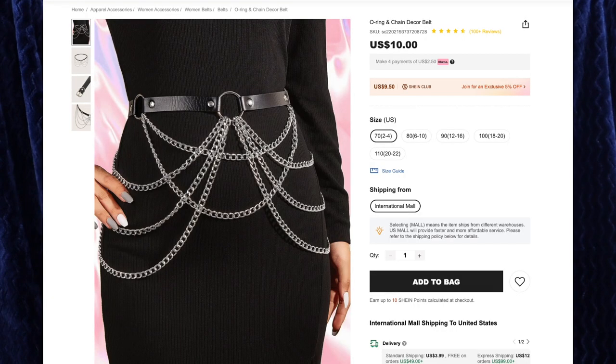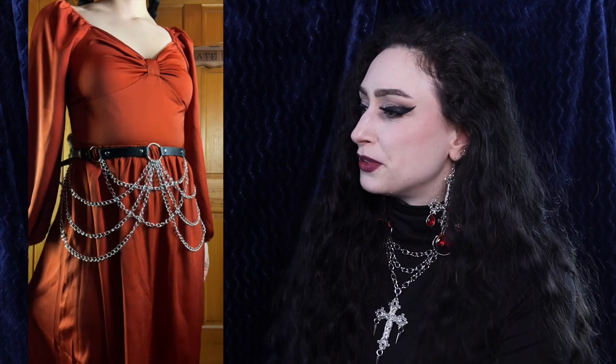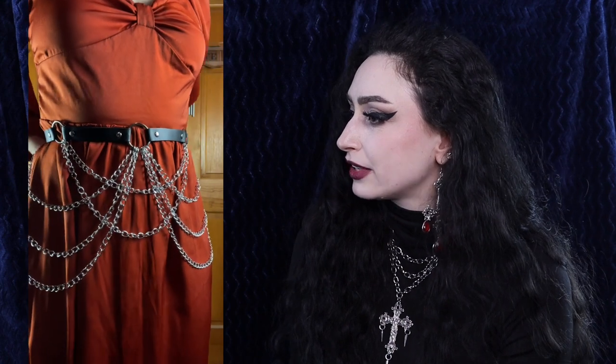Next up we have the O-ring and chain decor belt for $10, and I got size 70. I love this belt design — this is plastic, not leather at all. We have some metal accoutrement, we have three rings draping elegantly across your waist and lower abdomen. I love everything about this belt. When I was first trying it on in one of my TikTok or Instagram lives, I was being silly and I put it on my head, but I think it actually works — I like it both ways, as a belt and as a headdress. It's a fun way to mix up style and use something beyond its intended purpose.